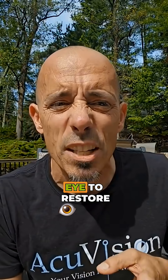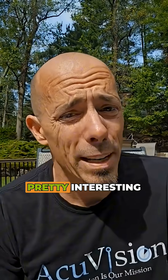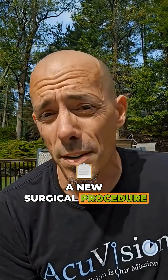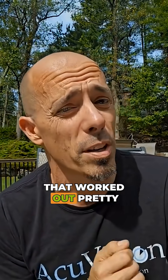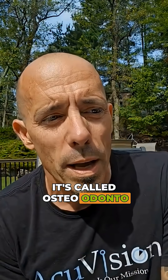Did you hear that they used a tooth implant in an eye to restore a patient's vision? Pretty interesting. Let me tell you a little bit about it. This is a new, experimental surgical procedure that worked out pretty good for this patient. It's called osteo-odonto-keratoprosthesis — tooth eye surgery.